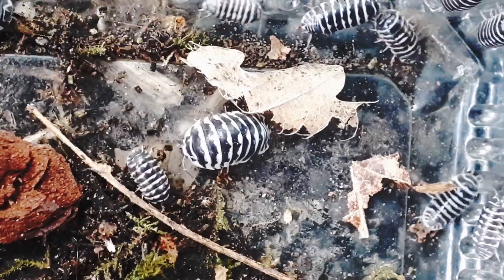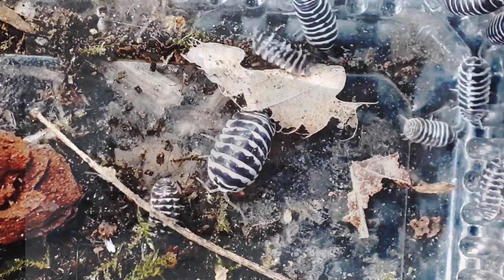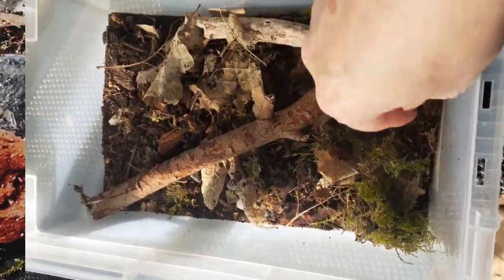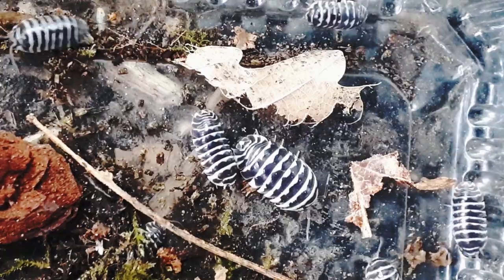When keeping this animal in captivity, all you will need is a plastic storage box that is a quarter filled with substrate, which is nothing more than fertilizer-free cheap compost from a supermarket, mixed with broken rotten wood and some dead leaves that you can find in any woodland area.